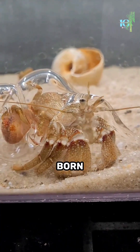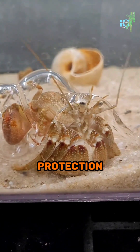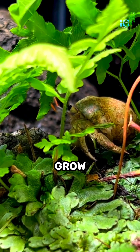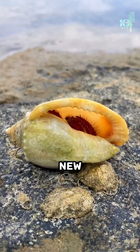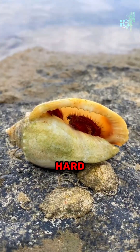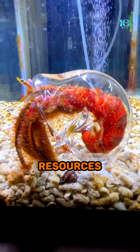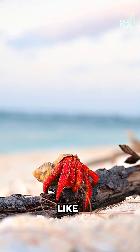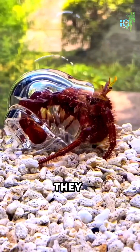Hermit crabs are born with soft, vulnerable abdomens that need protection from predators and the elements as they grow. Their shells become too small and they need to find a new one, but producing a hard, protective shell takes a lot of energy and resources. By using objects like shells, they can conserve energy and still have the protection they need.